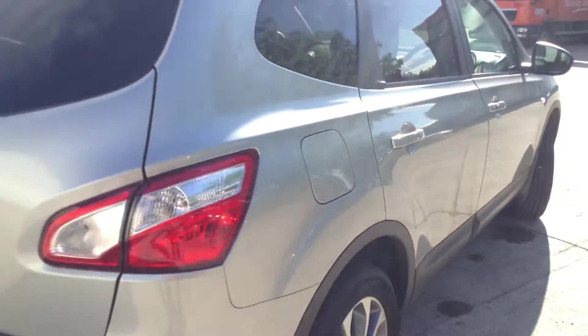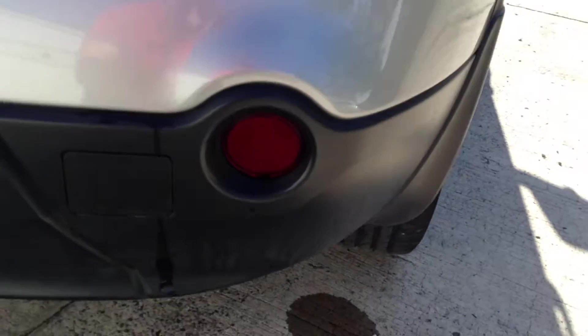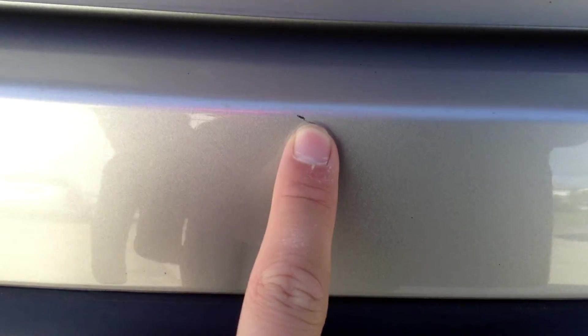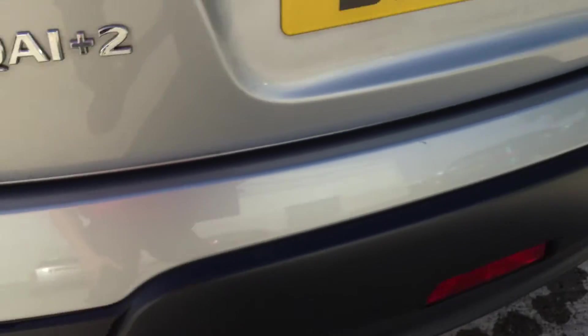Moving towards the rear end of the vehicle — I apologise on the light, it's very sunny today. Looking at the rear bumper, no sign of any damage whatsoever to the rear — again lovely clean condition. There are a couple of little scratches where it's taken the paint off, and there's another one here, so just a little bit of paint needed on those two.